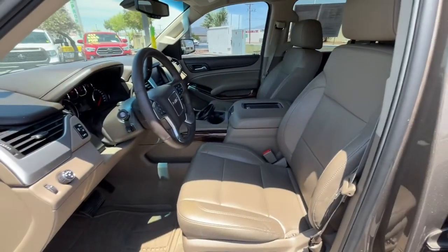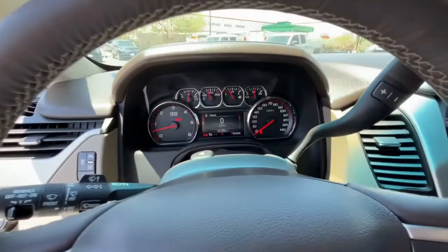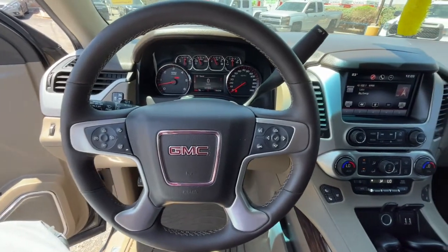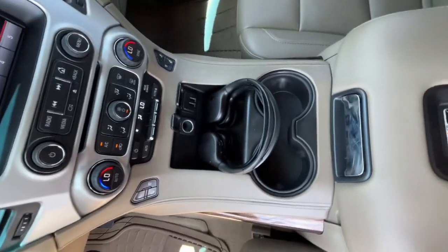The following are some of this vehicle's highlighted options: keyless entry, navigation system, sun and moonroof, power passenger seat, heated rear seat, fog lamps, keyless start, power lift gate, dual zone AC, and aluminum wheels.